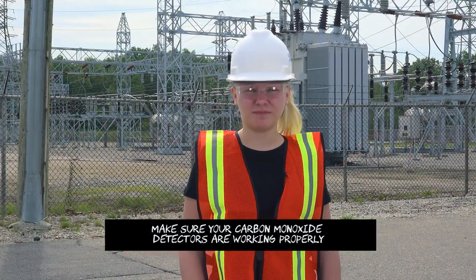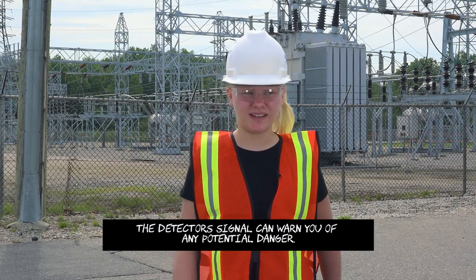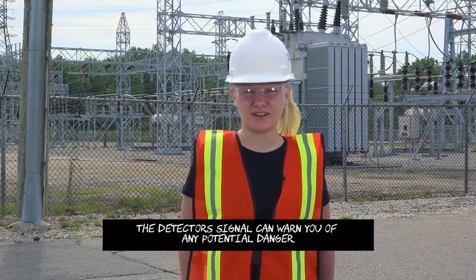You have to make sure that your detectors have the proper batteries and are properly used, so they can tell you when you're going to be in danger of carbon monoxide.